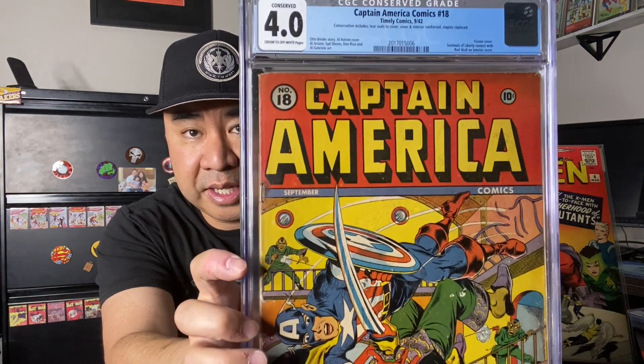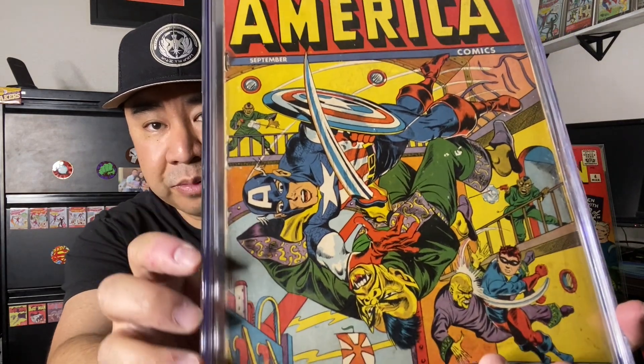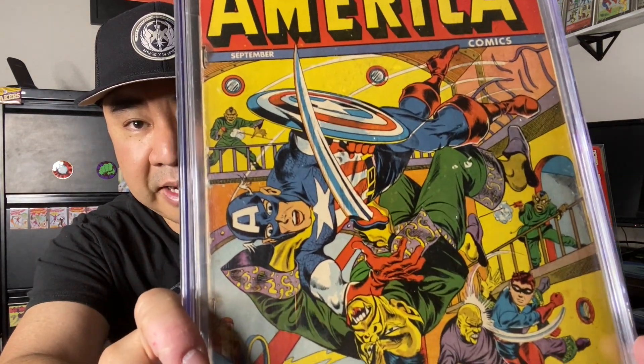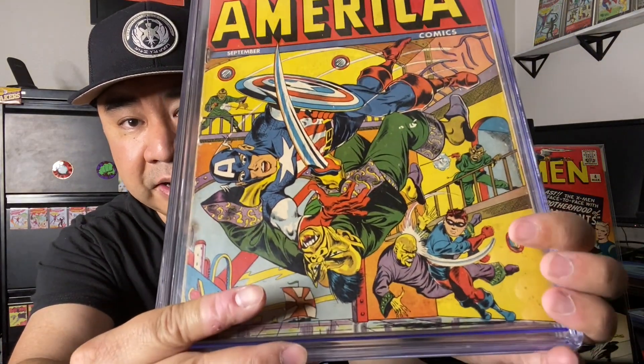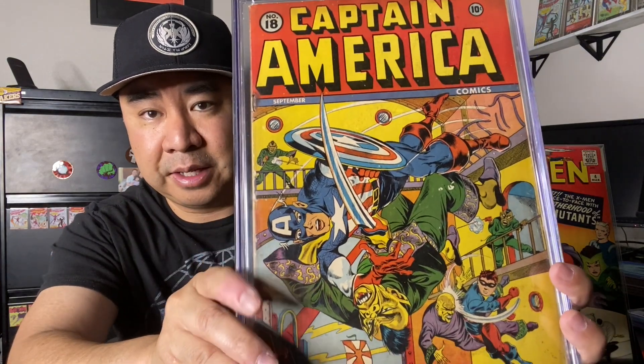The next one is one of the Golden Age books. This cover I've never seen before prior to seeing it in hand. This is a Golden Age Captain America — Captain America number 18. This is considered by CGC a classic cover. This is Timely Captain America from September 1942, where he's battling the Japanese. You can see Captain America with his shield, and one of the Japanese enemies has a blade. Pretty awesome cover — you can see Bucky right here fighting another guy in the back. Love the trade dress on this — this was the red trade dress for the Captain America Timely books.